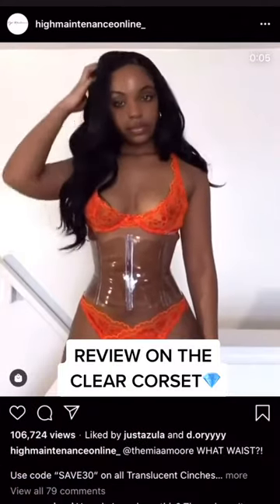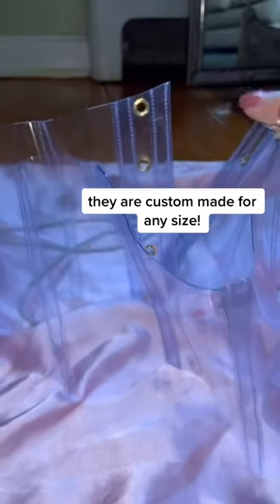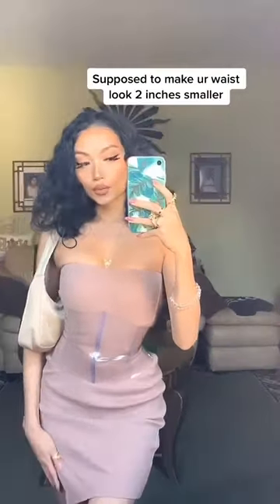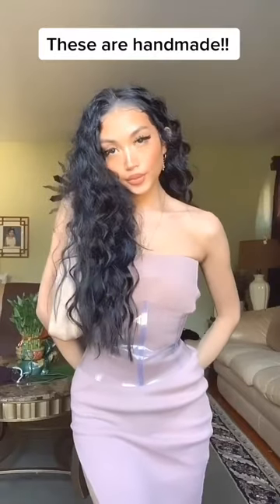I just found the cutest clear corset — I've never seen anything like this before. I got one and I'm gonna do a little review on it. What I love about it is that it's custom made, so it fits every size. Here's me trying to tie it up, and this is what it looks like from the front. It gives your waist a nice hourglass look, making it two inches smaller.